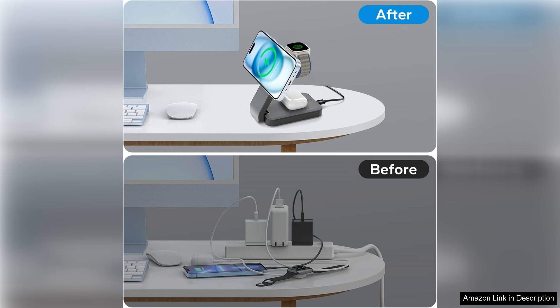Whether at home or traveling, this charging station has you covered, ensuring that your devices are always powered up and ready to go. Highly recommended.